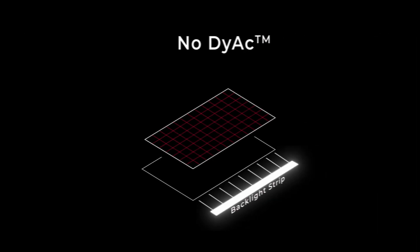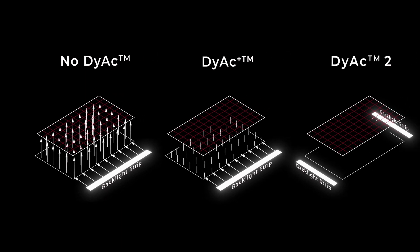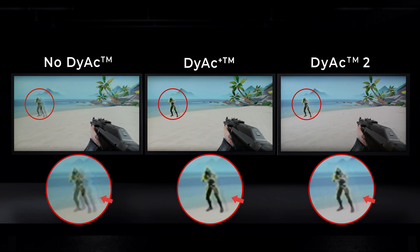Today, Zowie advances DIAC technology with its latest improvement featuring a dual backlight design — the DIAC II — which largely optimizes clarity for precision aiming and rapid firing in FPS gameplay.